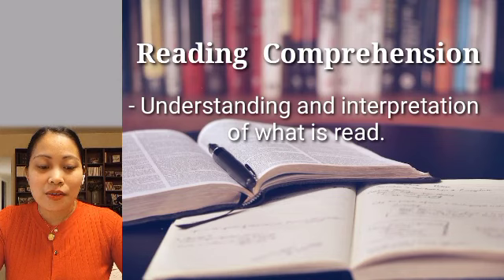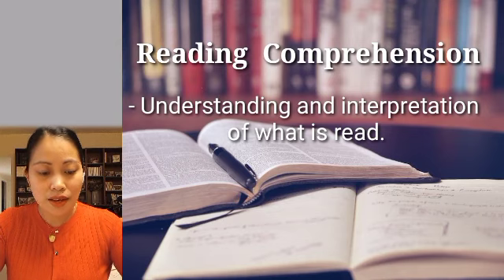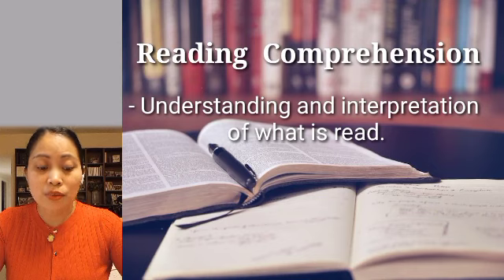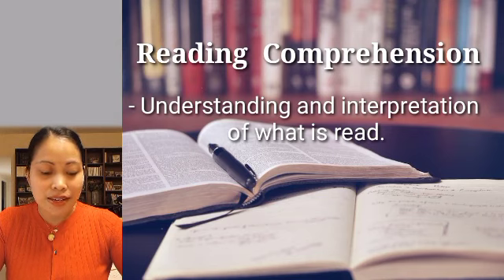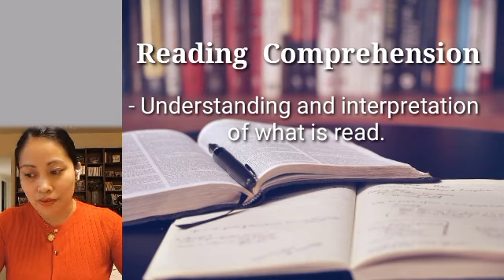Next, reading comprehension. It is the understanding and interpretation of what is read. To be able to accurately understand reading material, children need to be able to first decode what they read, second make connections between what they read and what they already know, and third think deeply about what they have read.